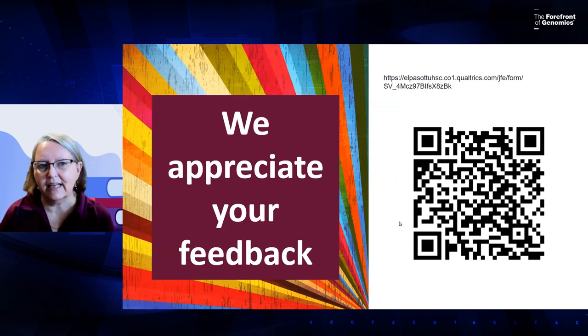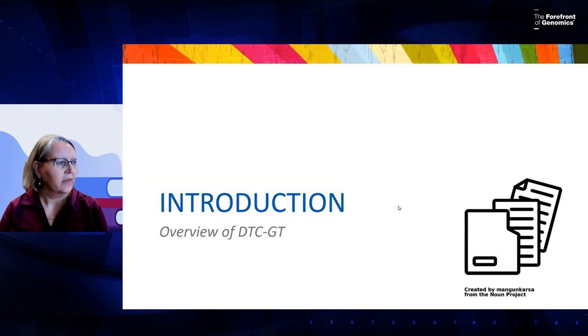We do appreciate your feedback on this webinar. There is a QR code here, and regardless of when you leave the webinar, you will receive this feedback link. And so let's start with an introduction of Direct-to-Consumer Genetic Testing. Lynn Park is a physician associate and she will lead us off.